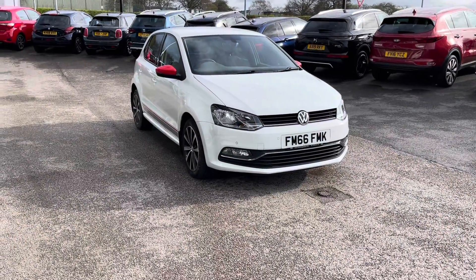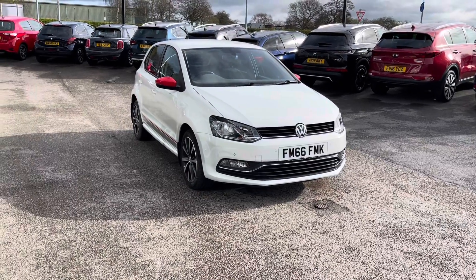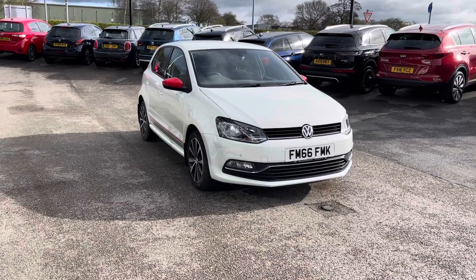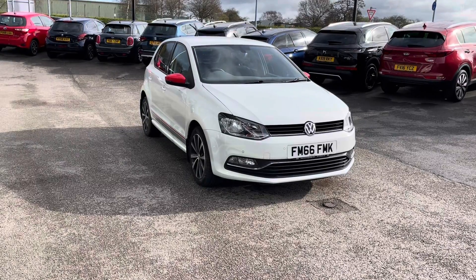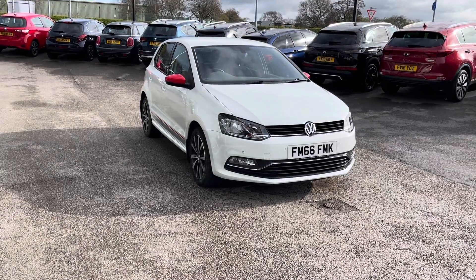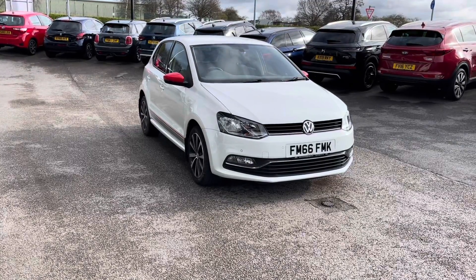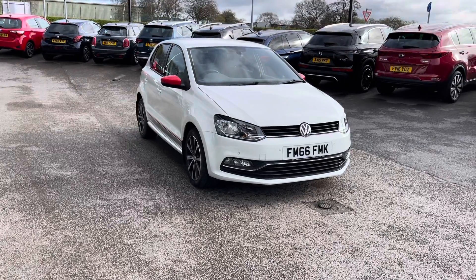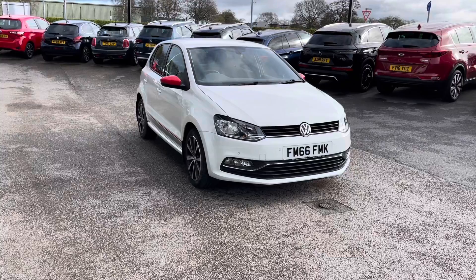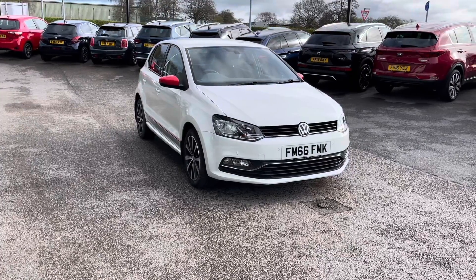Thank you for watching this video. All our Motor Match cars come with a 30-day warranty or a 1,000-mile warranty, depending on which comes first. However, we also offer an RAC extended warranty of up to three years, which is available with most of our cars, as well as flexible finance packages specifically tailored to you. All Motor Match vehicles are subject to a £150 administration fee, which includes a provenance check. For a personalised quote or to book a test drive, you can contact us on 01785 899 474.